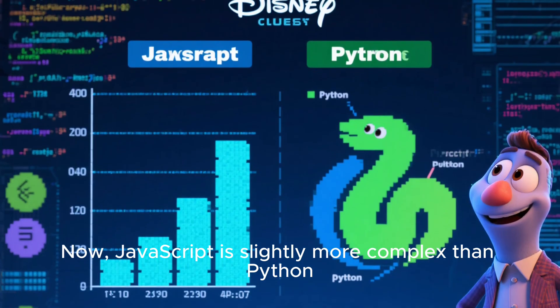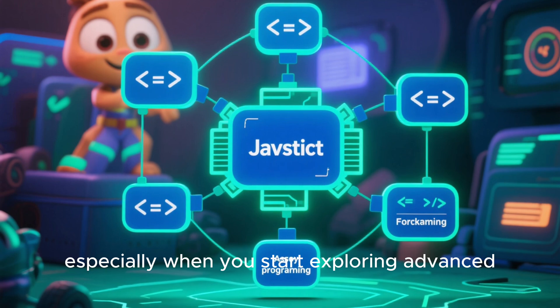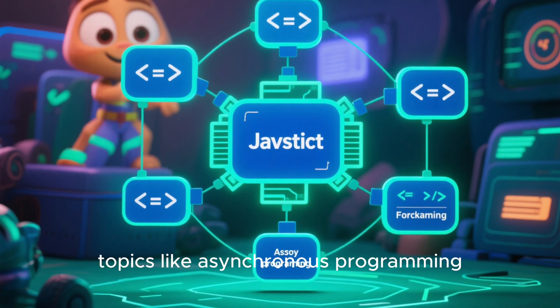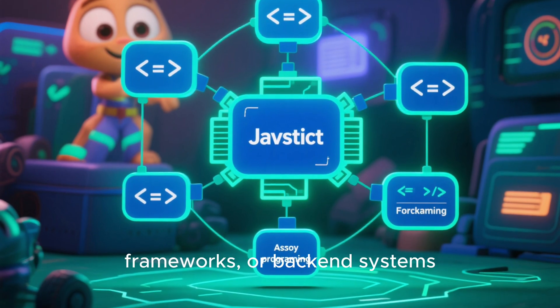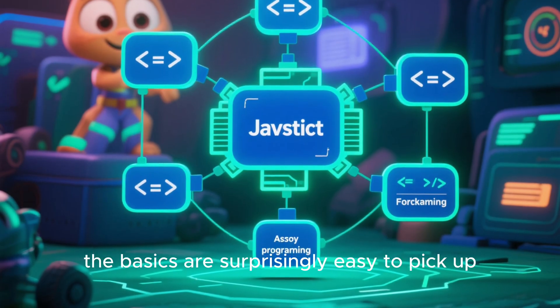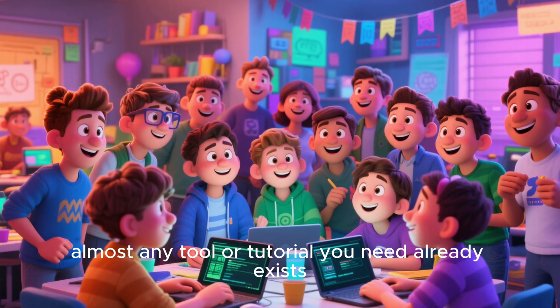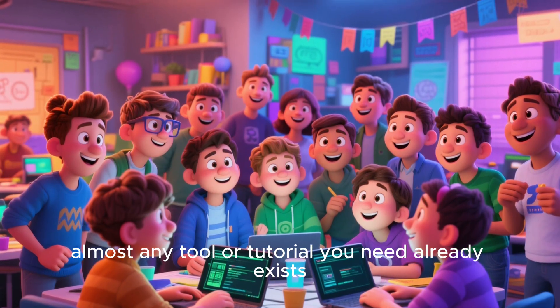Now, JavaScript is slightly more complex than Python, especially when you start exploring advanced topics like asynchronous programming, frameworks, or backend systems. But for beginners, the basics are surprisingly easy to pick up, and because the ecosystem is huge, almost any tool or tutorial you need already exists.